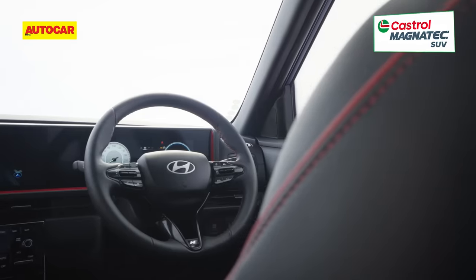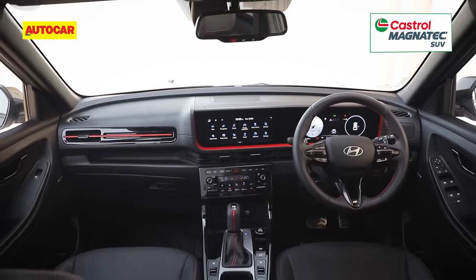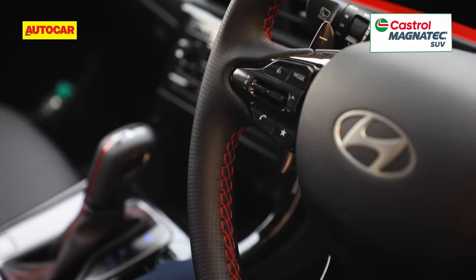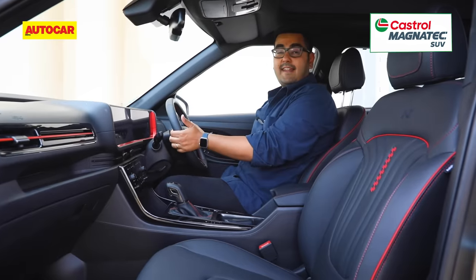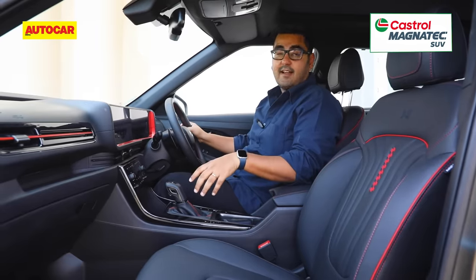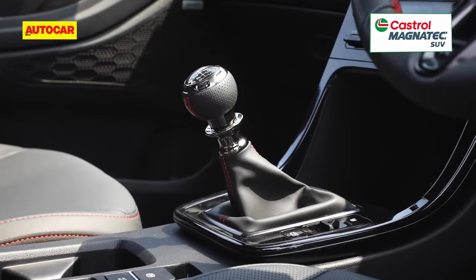Inside too, the N-line feels different to other Cretas. The Creta N-line's interior has a different, more sporty vibe, courtesy of this all-black look. Adding colour are red highlights around the touchscreens, a dash of red on the dashboard, and red stitching on the steering wheel as well as on the gear lever. This is an N-line specific steering wheel — it's chunky, really nice to hold — and DCT versions also get very feelsome paddle shifters. The gear selector is also different on the DCT version, and there's a manual version as well with a proper three-pedal setup and a very nice-looking gear lever of its own.